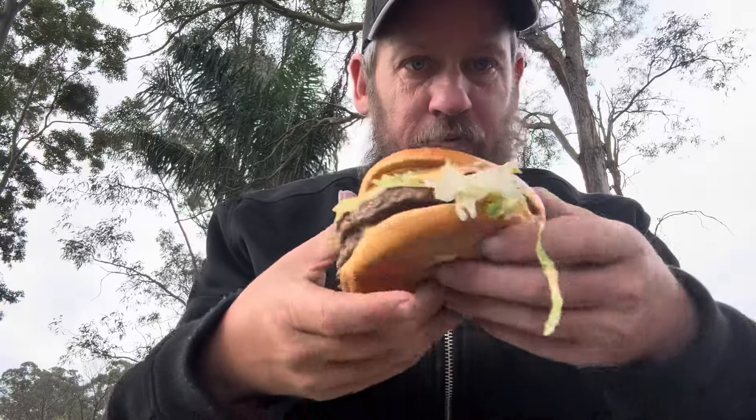G'day guys, Robbo here again, welcome to another food video. In this video I've been down to McDonald's and got their new Steakhouse Stack Burger - two quarter pound beef patties, two lots of onion, a crispy onion and a red onion, lettuce, Aussie Jack cheese, and pepper mayo. Here it is, check it out - it's a big one, $11.75 for this huge burger with lots of awesome ingredients.